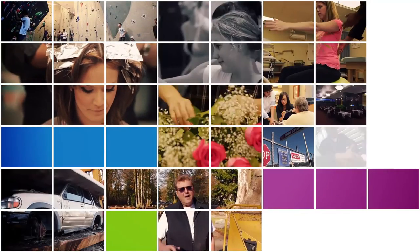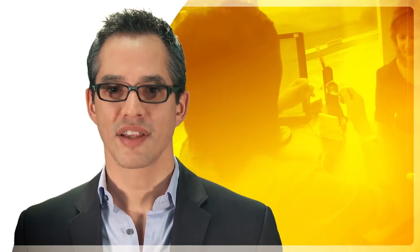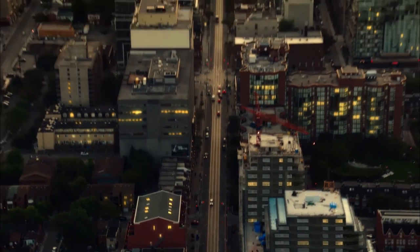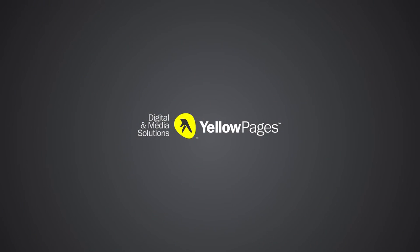No matter the format you decide to use for your video, you're sure to get potential customers' attention and get them to stay on your page longer. Technology is connecting people and businesses like never before. Be part of the conversation. Yellow Pages — meet the new neighborhood.